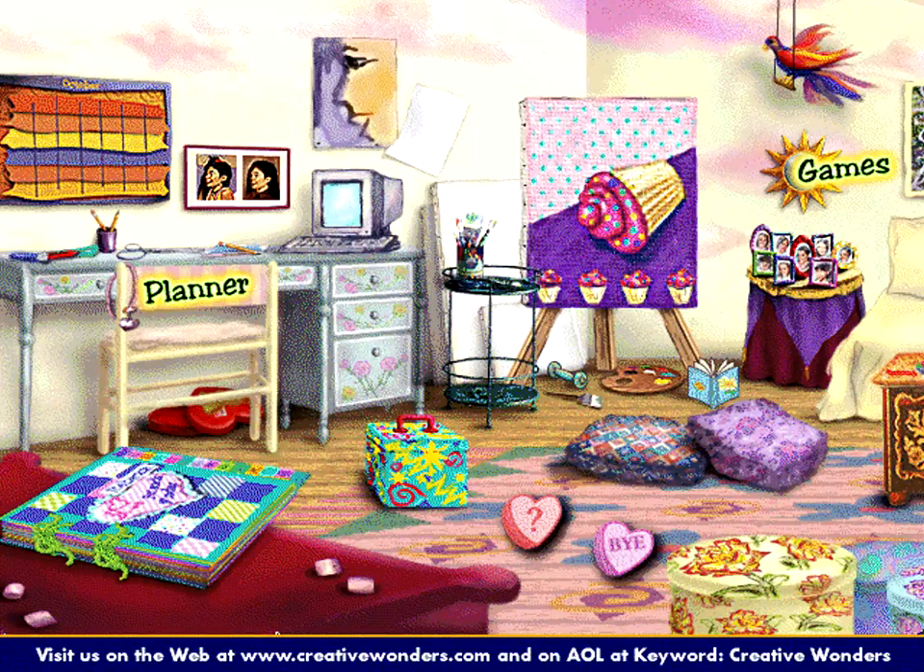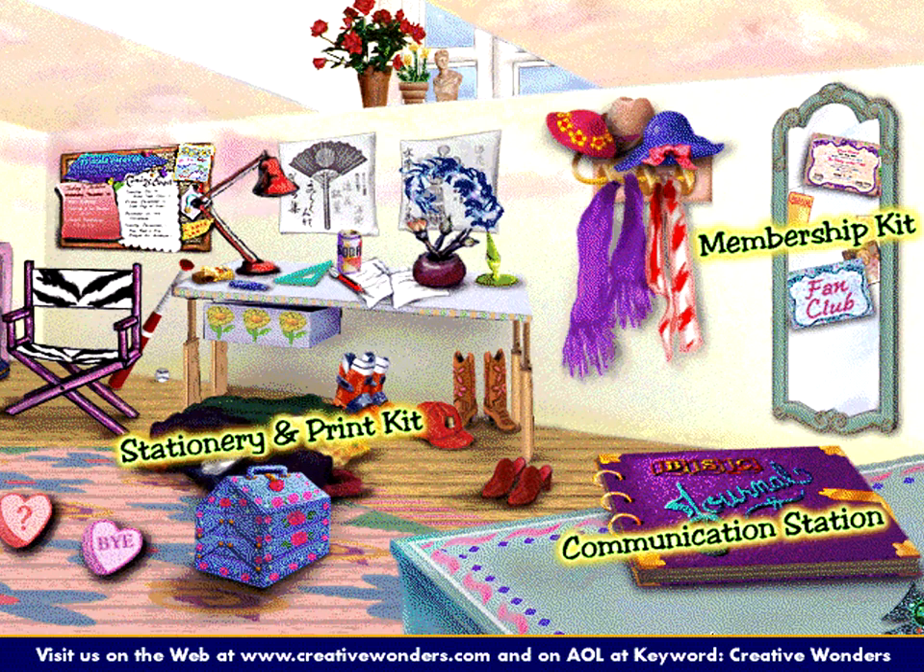The Clubhouse Activity Center has five products in one, including a planner, games, stationery and print kit, communication station, and membership kit.